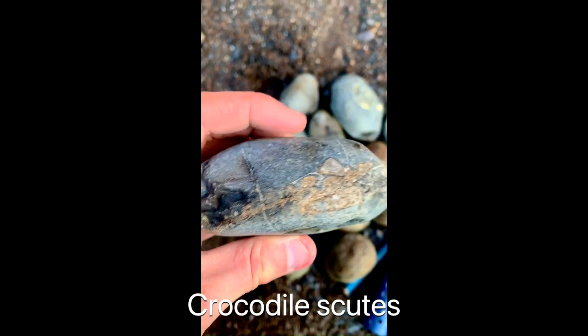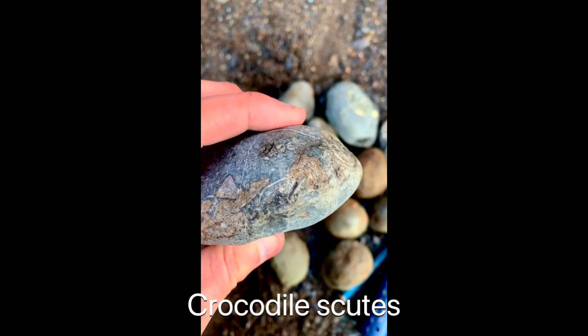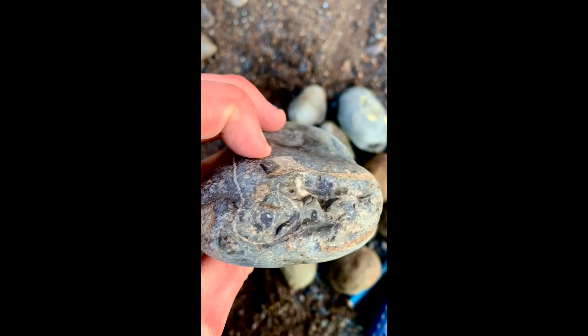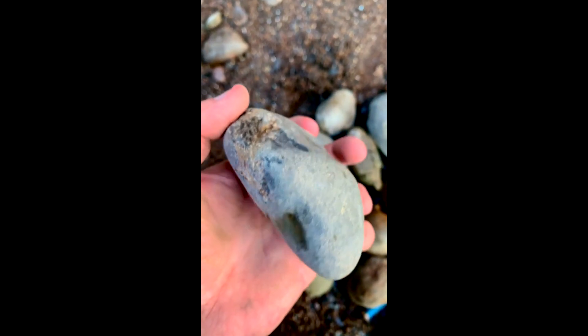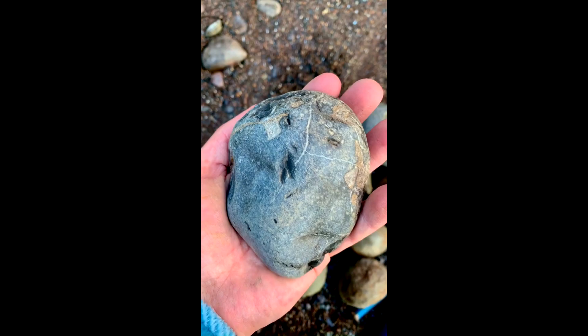While it's definitely not the most obvious fossil — judging by how everyone else on the beach left it — this actually contains something very rare: lots of crocodile scoots in this little pebble. It'll be acid prepared to reveal the very delicate bones.